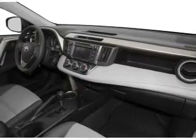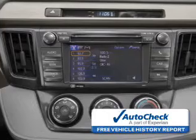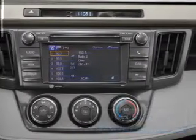Be confident in your purchase with an Auto Tech Vehicle History Report, the industry's trusted vehicle history provider. Great quality at a great price. Call or click to contact us today.